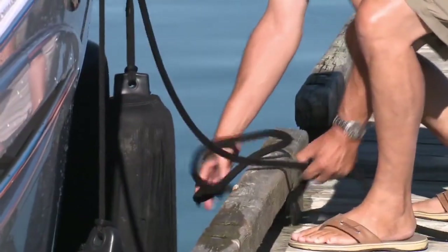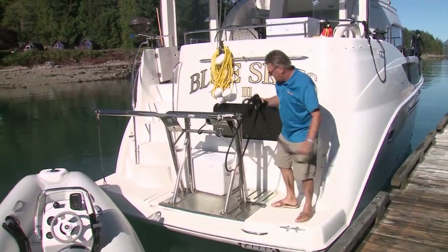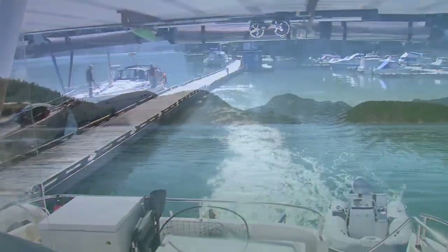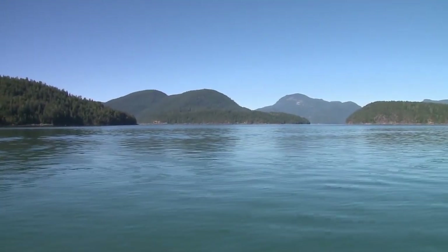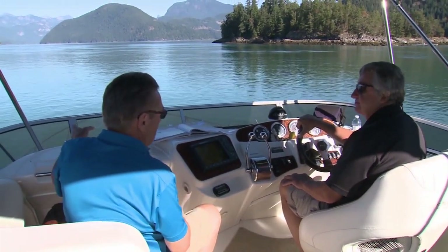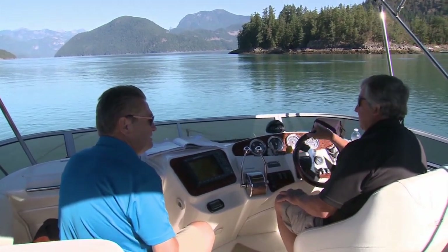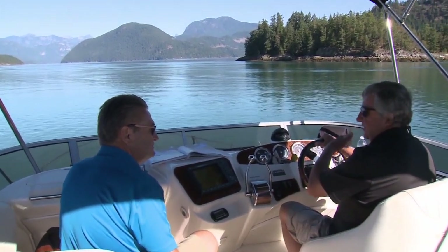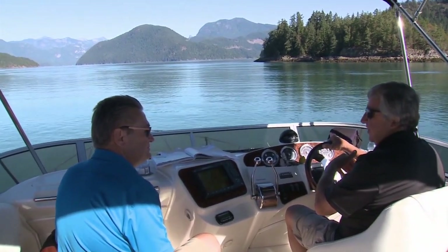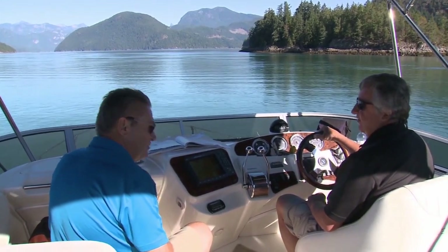After getting our gear aboard, I helped Al with the lines and we were underway. Departing at low tide was going to be to our benefit — we were heading into a flood. Al explained that entering Princess Louise Inlet there's a place called Malibu Rapids that's very rocky and very narrow, and we needed to hit it right at slack tide, which was around 5:17 that day.